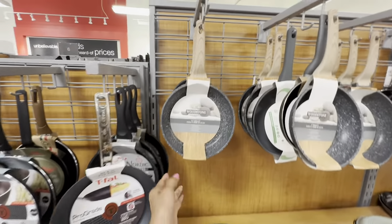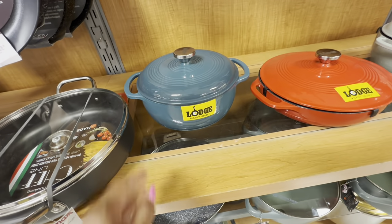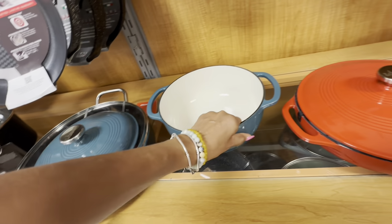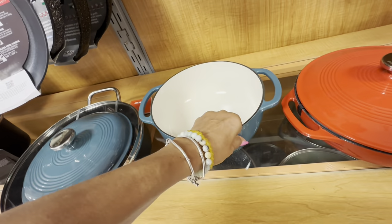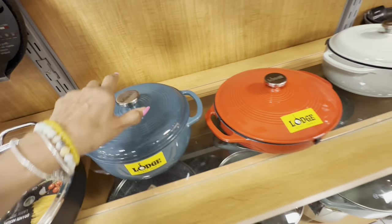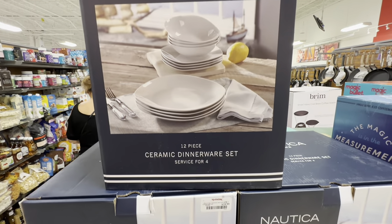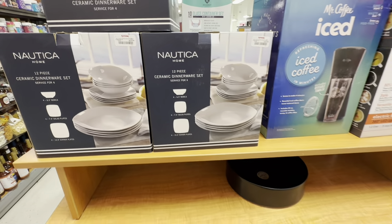I used to have T-fal — this is $13. This one is nice too, love the colors! Look at this bright one. This pot right here is heavy. Look at this one — and these are Nautica 12-piece ceramic dinnerware for $25.